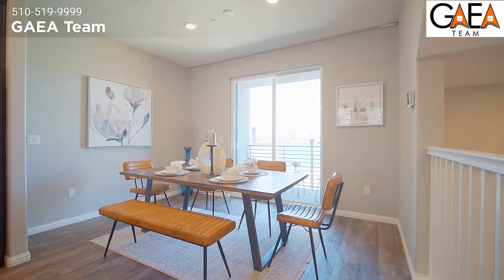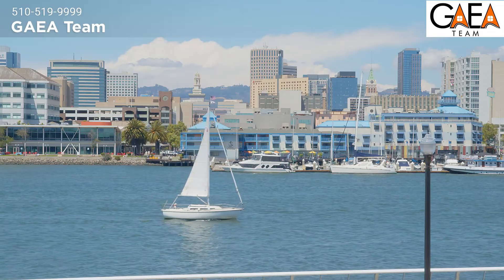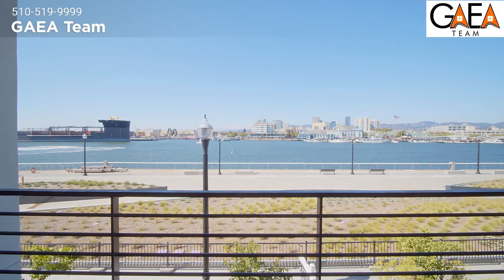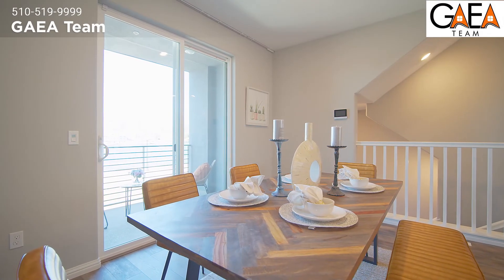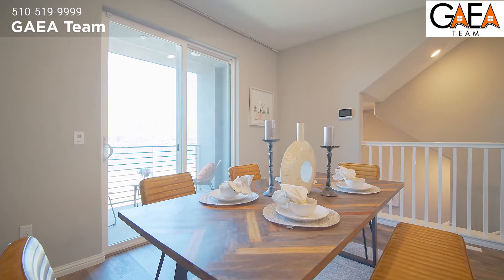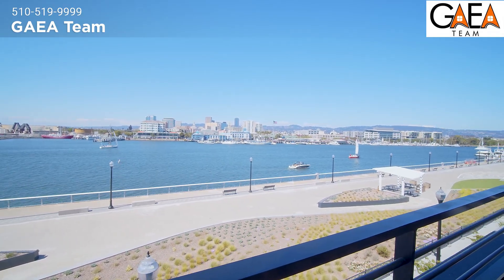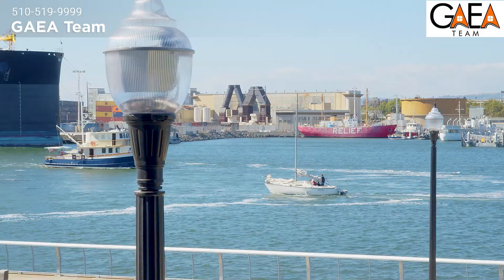Now take a look at the dining area — wow, waterfront views, very elegant. These views have it all: partial views of the hills, city, and bay water, and with the gentle, clean breeze coming in from the bay, this is an all-encompassing experience that's just so relaxing. Let's take a step out onto the balcony.